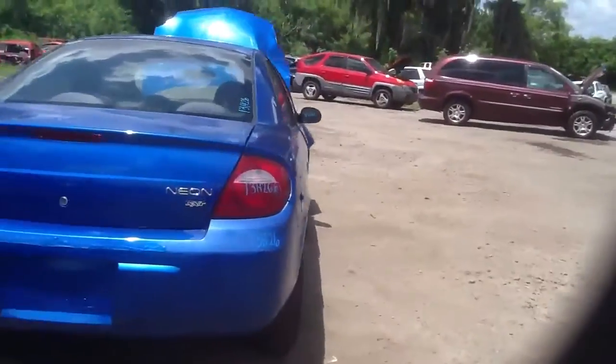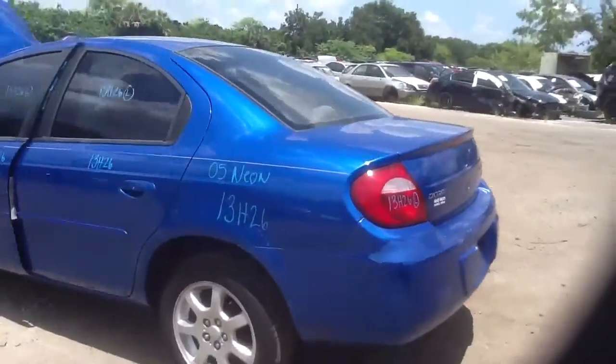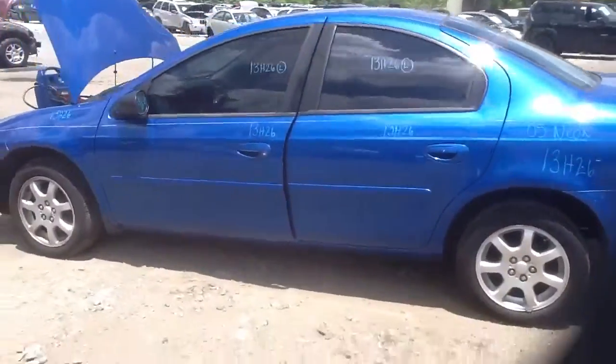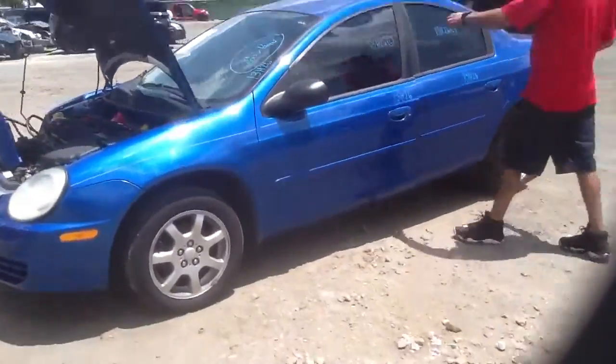I'm going to go ahead and walk back around and we're going to take a look at this 2.0, and Danny's going to jump in and start it for us. 2005 Dodge Neon, stock number 13H26, with a 2.0.